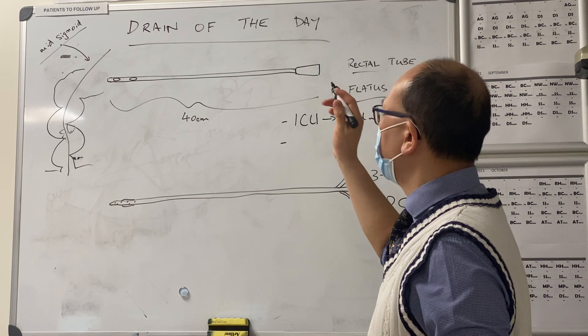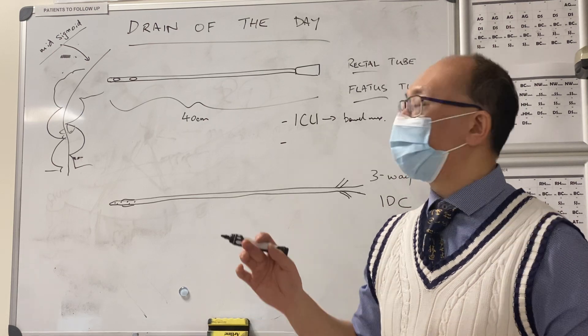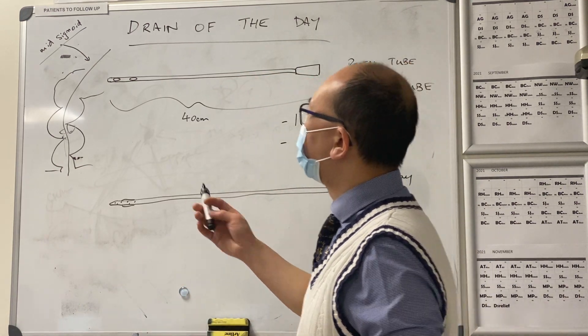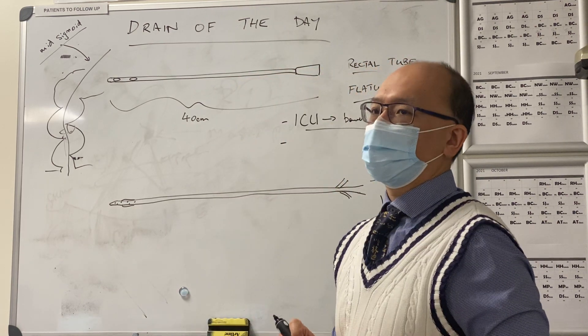The times you can use these: if there's a blockage — say there's a cancer down there — and you think you can get the tube past it to give some temporary relief. If there's a blockage due to a volvulus, you can use it there. You can also use it for nursing bowel management.